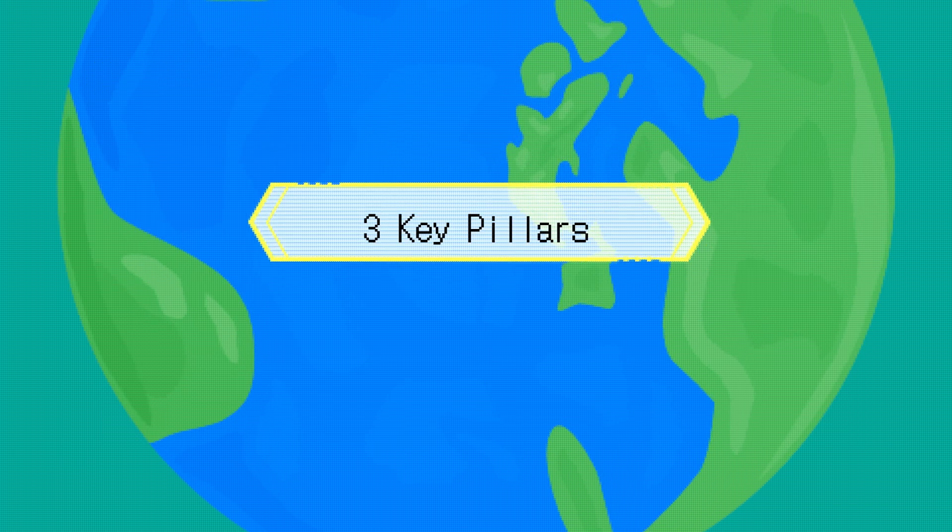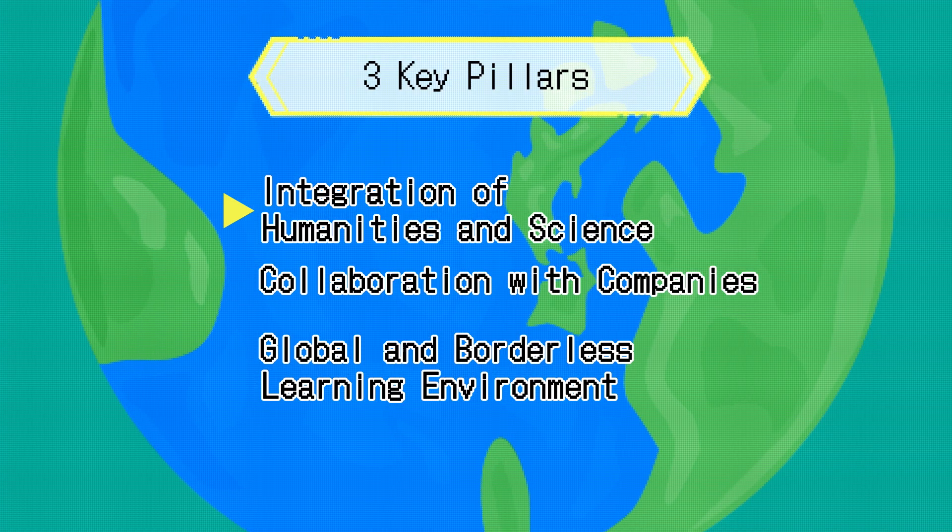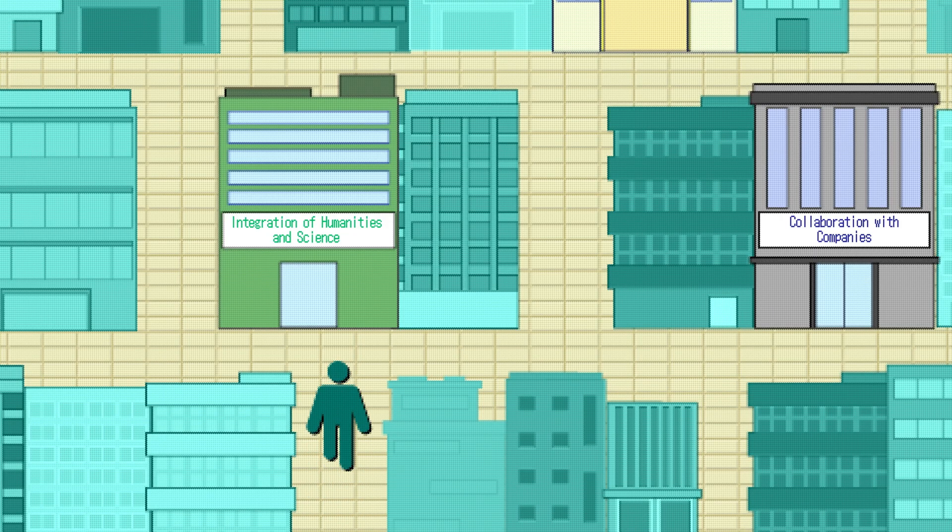The Department of Green Technology includes the following three key pillars. First of all, integration of humanities and science.